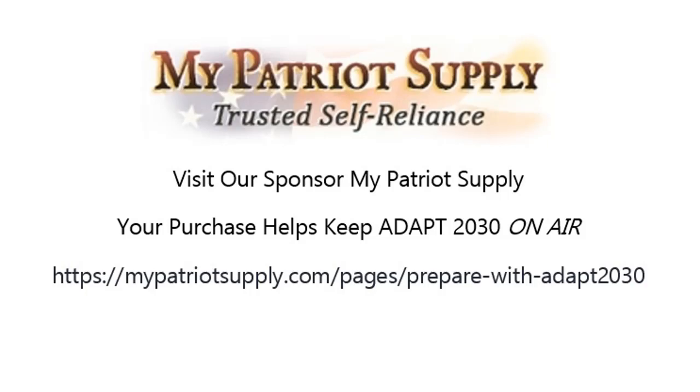How prepared are you for food shortages, food scarcity, and food price rises? Are you protecting your own food supply? My Patriot Supply — long-term food storage and items that help you prepare your own food for long-term storage, both in one place. MyPatriotSupply forward slash prepare with ADAPT 2030. Every purchase helps keep ADAPT 2030 on air, bringing in information like this so you can prepare for the changes. The link is in the description box below — just click and go.